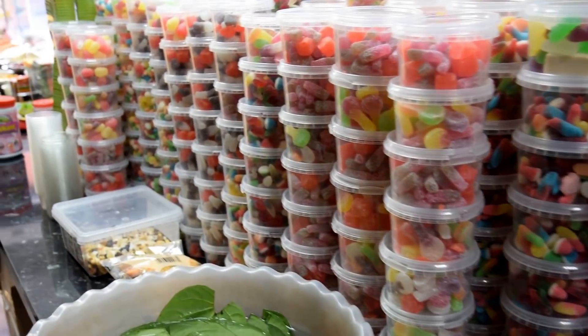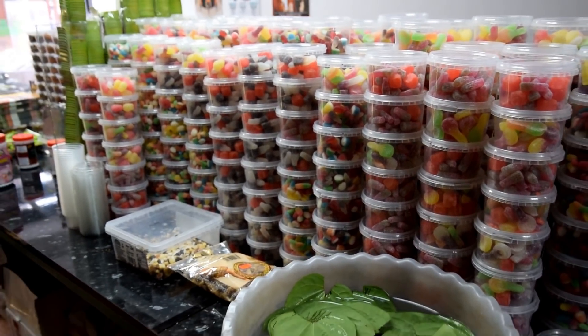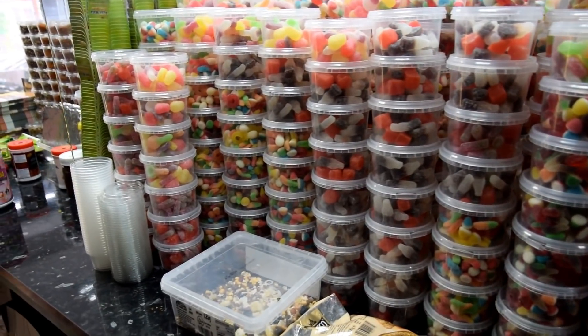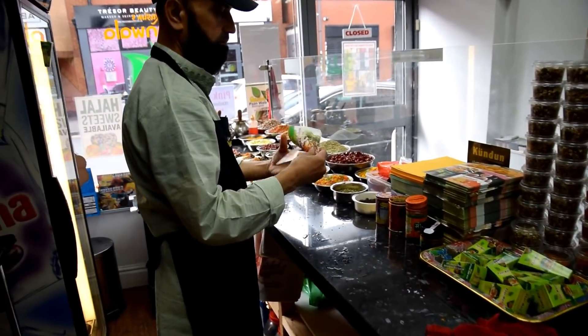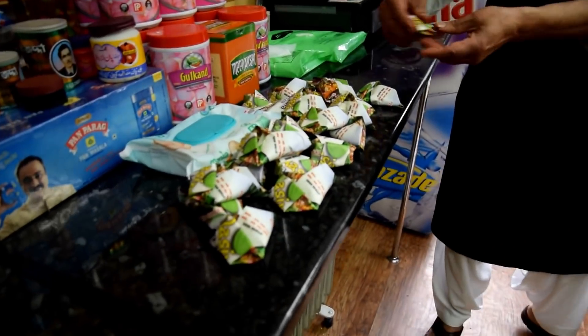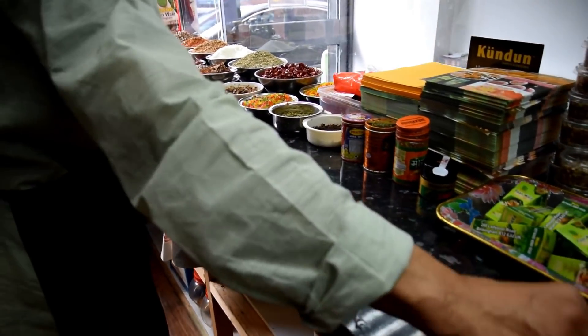I'm just going to show you the variety of sweets — as you can see, he is stocked up with these halal sweets. Paan section is here too. Uncle's busy making orders — every time I come here, Uncle's always packing up. Mashallah, he's doing good. Just going to show you the Paan ingredients.